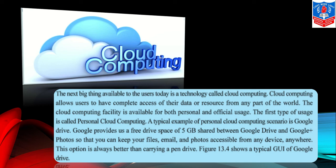Now we talk about cloud computing. The next big thing available to users today is a technology called cloud computing. Cloud computing allows users to have complete access to their data or resources from any part of the world. The cloud computing facility is available for both personal and official usage. The first type is called personal cloud computing. A typical example is Google Drive — Google provides free drive space shared between Google Drive and Google Photos so that you can keep your files, emails, photographs, and documents accessible from any device, anywhere.